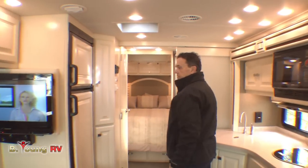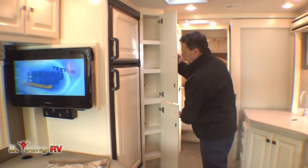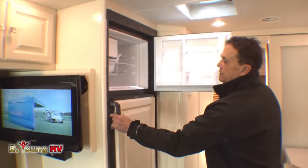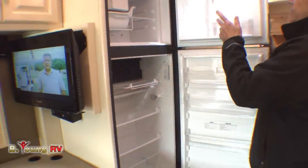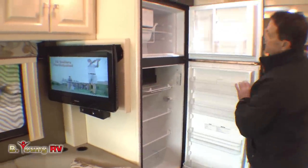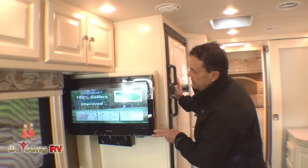On this other side we have a nice pantry. There's an 8 cubic foot refrigerator with an ice maker, and a high-speed fan above in the kitchen.